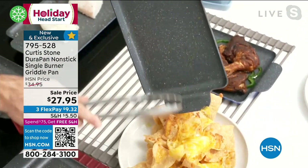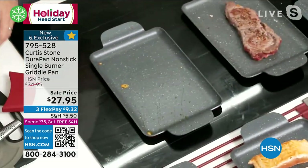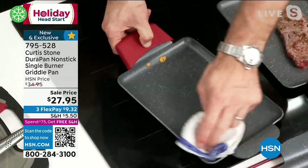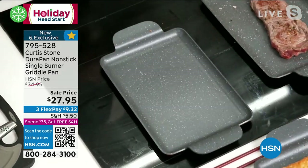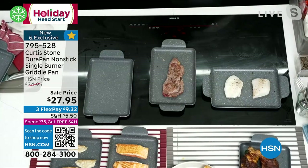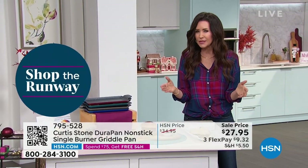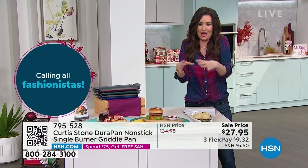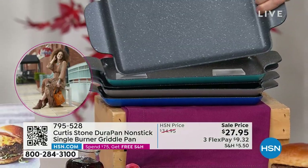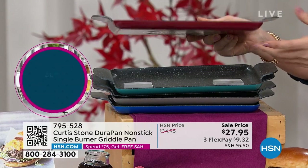Yes, I can use stainless steel utensils because it's the DuraPan surface — you don't have to worry about it. The cleanup, like with all my DuraPan products, you just slide it, give it a really quick wipe, and away you go. These are oven safe up to 450 degrees. I love it because I've got a ceramic cooktop with five burners but you can't fit anything on the top burners — these are going to be the perfect size so you can actually make a lot more than you'd think.